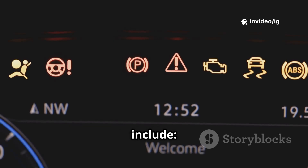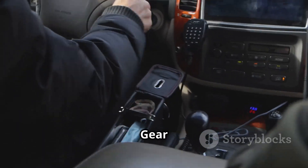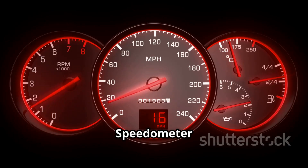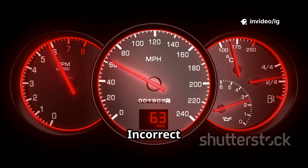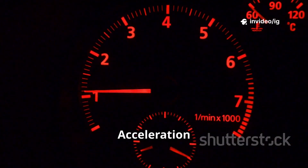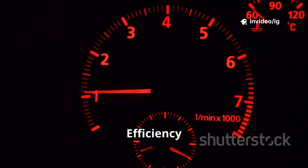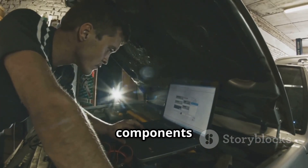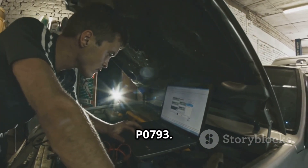Symptoms of P0793 include harsh or delayed gear shifts, transmission stuck in one gear, limp mode, speedometer not working or showing incorrect readings, check engine light and transmission warning light on, poor acceleration, and reduced fuel efficiency. If you're experiencing these problems, let's locate the main sensors and components responsible for P0793.